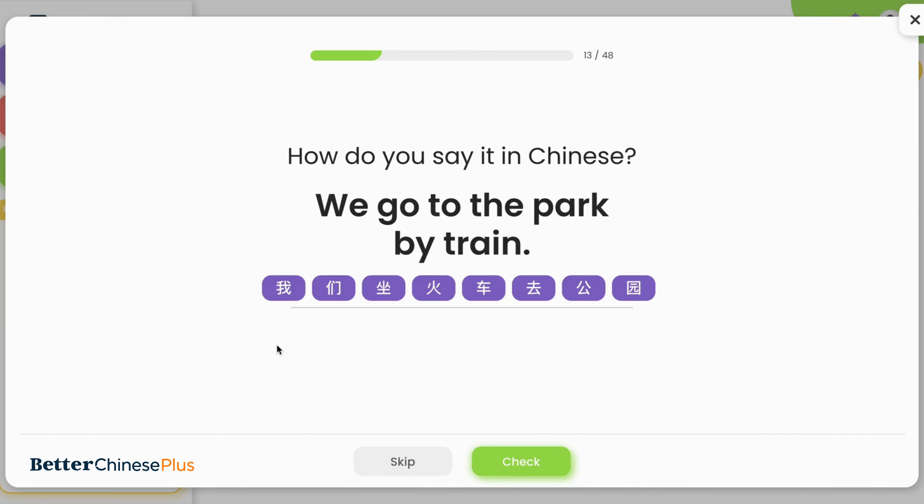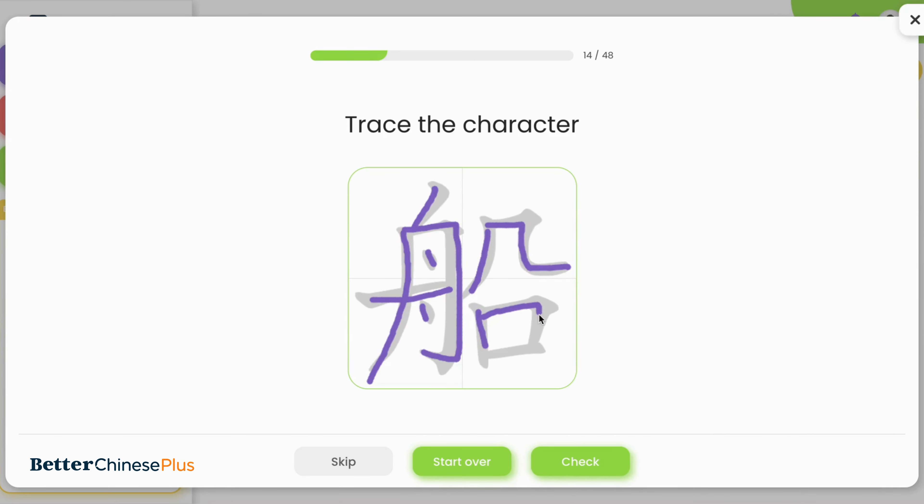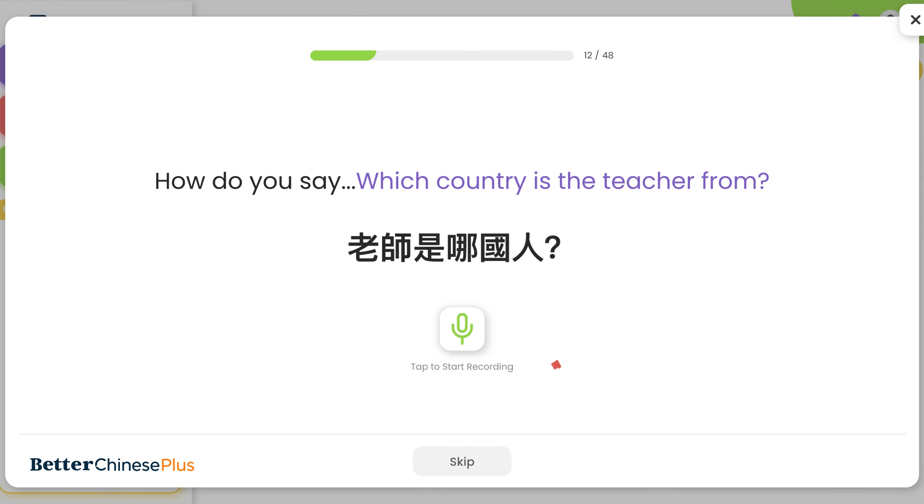Don't forget to do the placement test periodically to reflect how far you've come — you'd be proud seeing the result. The placement test offers a comprehensive evaluation, with a variety of question types.